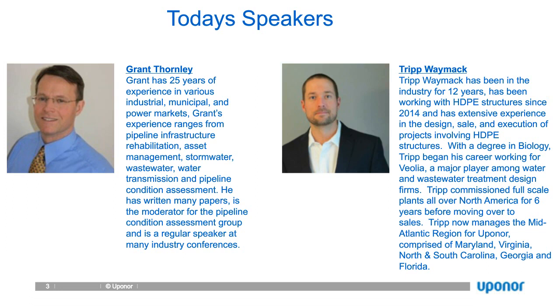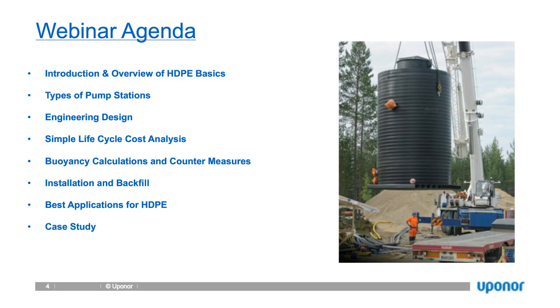We also have Mr. Tripp Waymack, a regional sales manager at Upenor in North America. Tripp has 12 years of experience within the industry working with HDPE structures and currently manages sales for mid-Atlantic regions — Maryland, Virginia, North and South Carolina, Georgia, and Florida. Our agenda today: Grant will kick off with an introduction and overview of HDPE basics, types of pump stations, engineering design, lifecycle cost analysis, buoyancy calculations and countermeasures, installation and backfill, best applications for HDPE pump stations and wet wells, and recent and past projects.